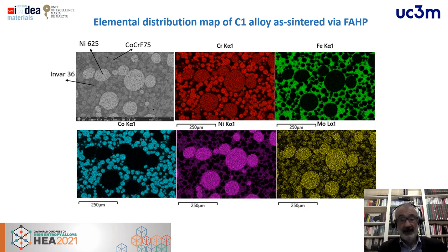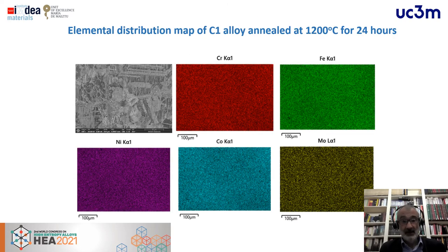In terms of microstructure, for field-assisted sintering we do not reach a solid solution in the final sintered product. As seen in the SEM elemental mappings, the original powder compositions remain distinguishable — chromium, iron, cobalt, nickel, and molybdenum are located in the powders that originally contained these elements. However, after annealing, we achieve a completely homogenized monophasic FCC phase, in the case of the C1 alloy.